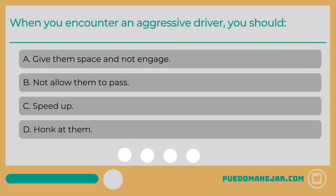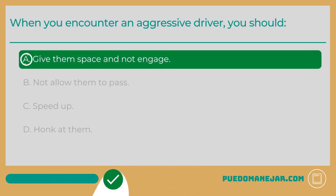When you encounter an aggressive driver, you should: A. Give them space and not engage. B. Not allow them to pass. C. Speed up. D. Honk at them. The correct answer is A: Give them space and not engage.